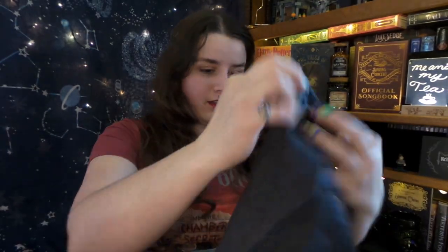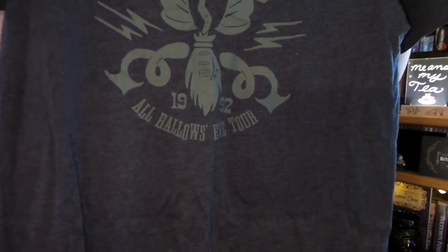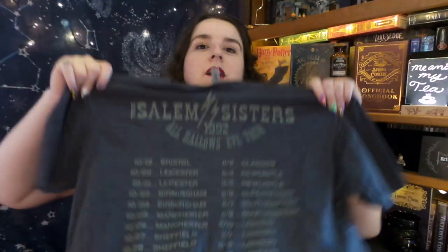It's pretty heavy and pretty chock full. The first thing I see on top is one of their t-shirts. I think this might have been from their All Hallows Eve box — it is the Salem Sisters concert t-shirt. When I was checking out the box, I put what size my t-shirts were, because some boxes come with a t-shirt, and I'm excited that I got one. It even has tour dates on the back and it's really nice and soft and good quality.